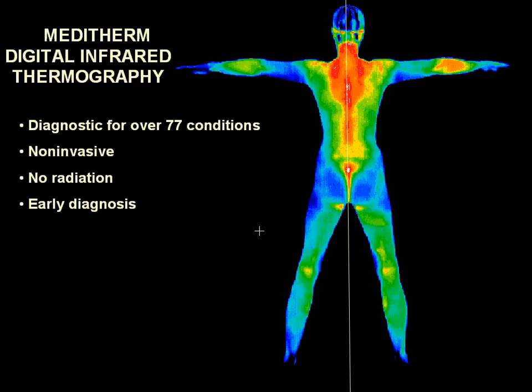The human body is thermally symmetrical, and our normal heat or thermal patterns are constant and repeatable. Pathology will cause sympathetic change and, in most instances, thermal asymmetry.